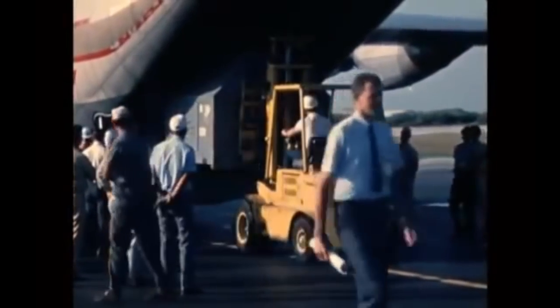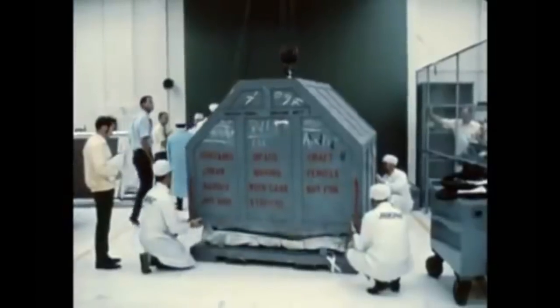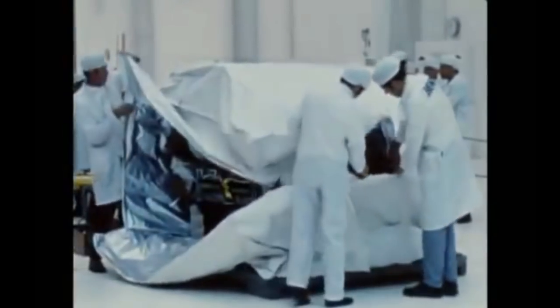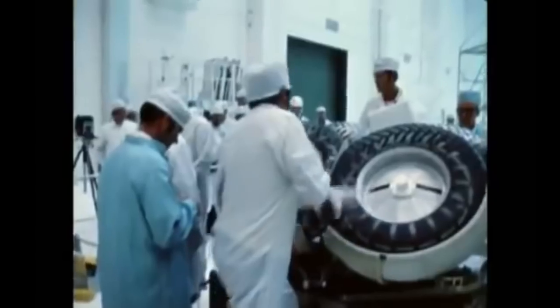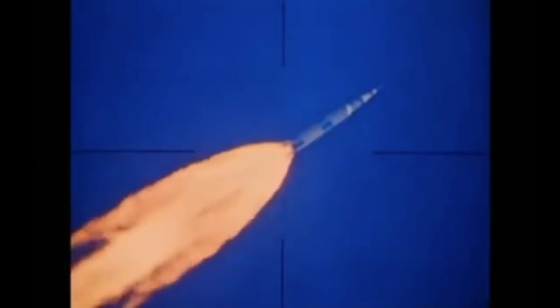Here's some rare footage of it being prepared for launch. July 1971 — Apollo 15 blast-off.